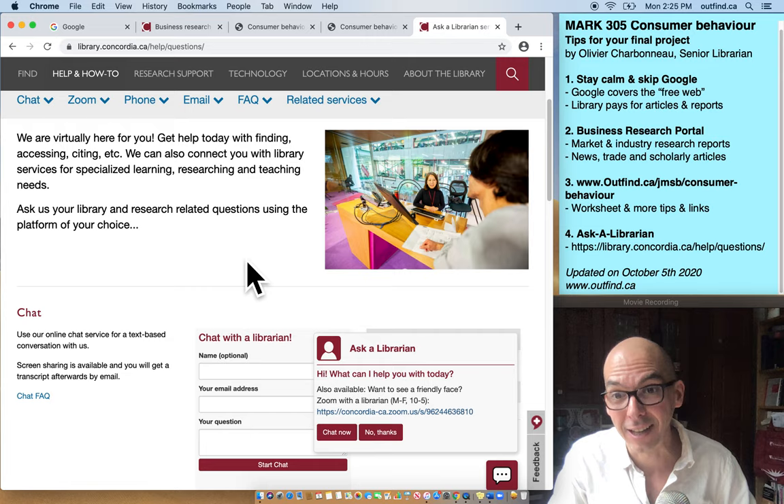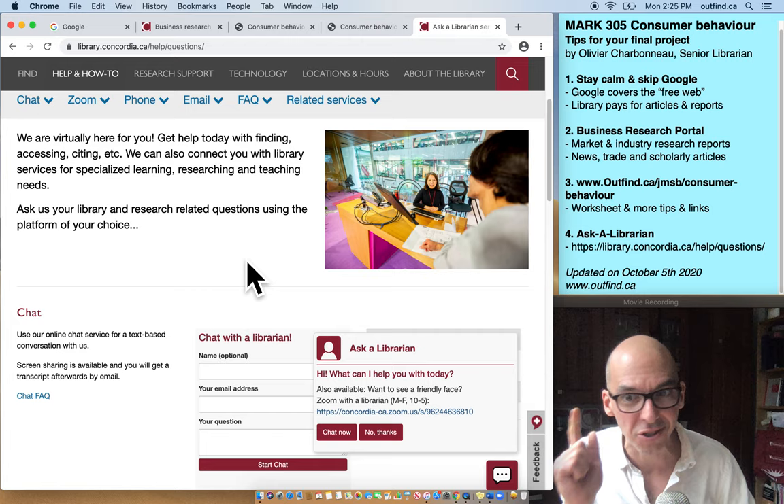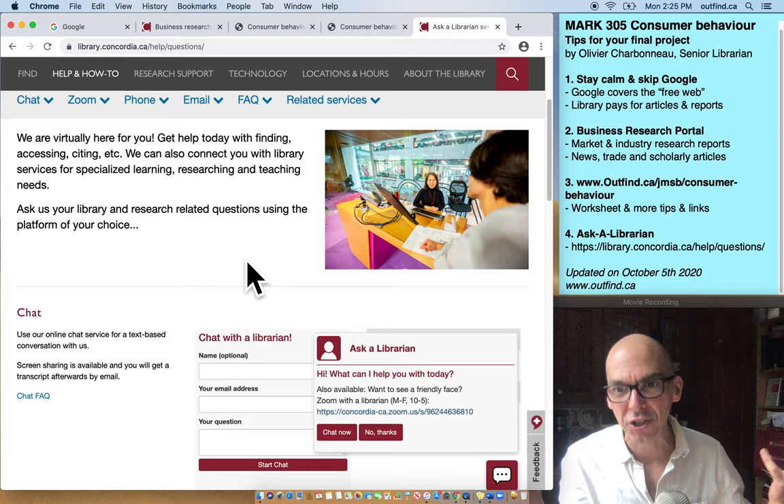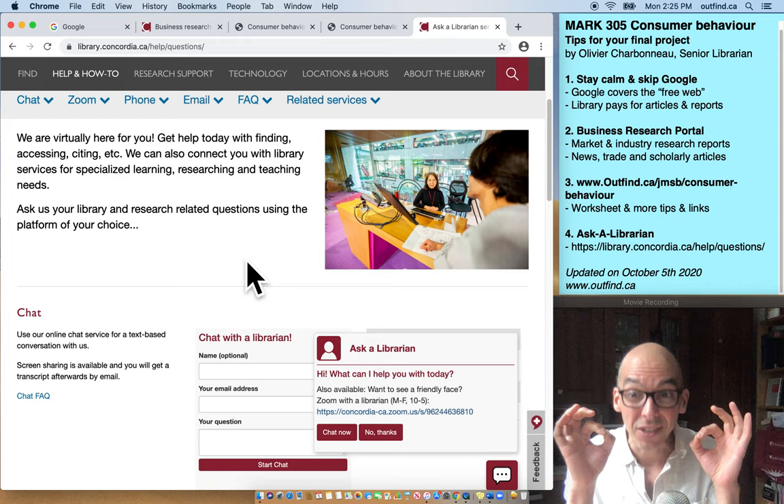Ask questions to the Ask a Librarian service or email me. If you do email me, please CC your group members and your professor — that's super important because I often get the same question from multiple people, and it's more efficient if we're all in the same loop quickly. Be precise: tell me that you're doing this project, tell me what the sticking point is, tell me where you're hitting a wall, and I'll try to troubleshoot that with you by email.